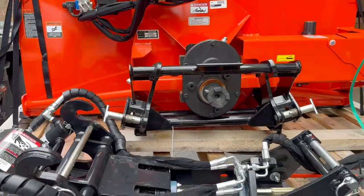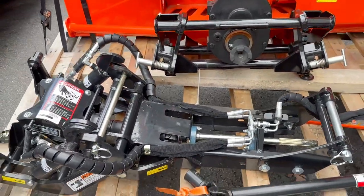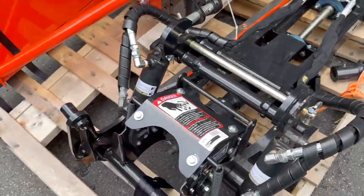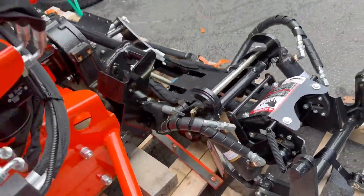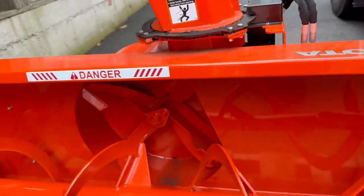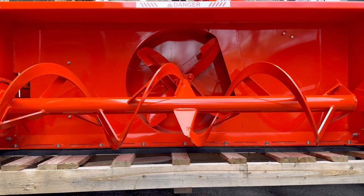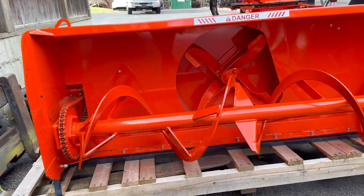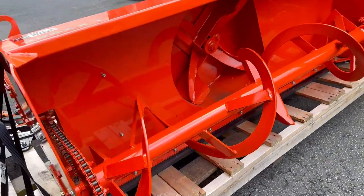Yeah, that's a snowblower attachment. You can see the quick attach frame and this thing is massive. That danger sign on top is certainly appropriate — you don't want to be anywhere near the front of it when it's running.